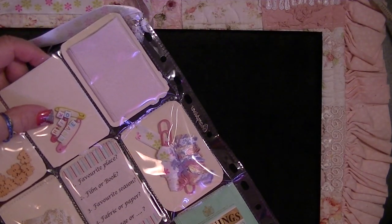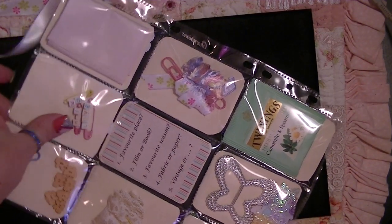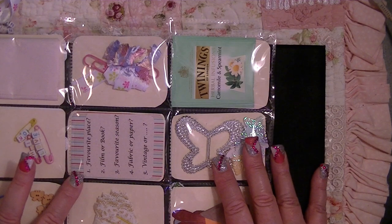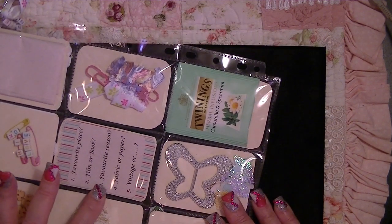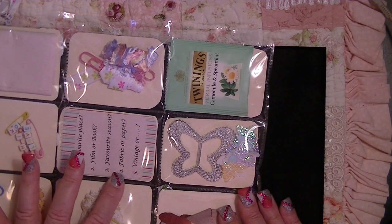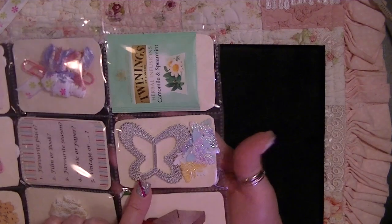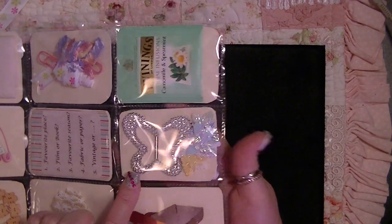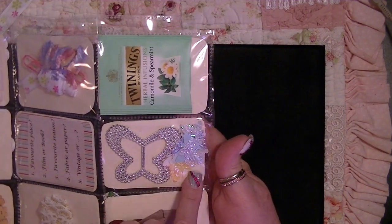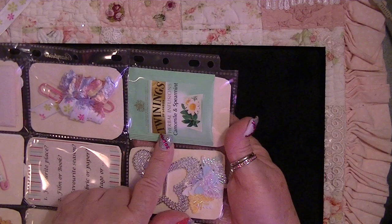Look at these — so cute! This one says 'Love,' this says 'Hi,' and this little yellow one says 'Okay.' What a nifty idea, sweetheart! I love it — you guys have so many cool ideas. Here it says 'Favorite Place,' 'Film,' 'Book' — I bet she has the answers behind. 'Favorite Season' — of course you all know mine is winter. 'Fabric or Paper?' 'Vintage or—' definitely vintage. And down here look at this big buckle, like you put the ribbon through — very cool. And a bunch of beautiful shiny butterflies.